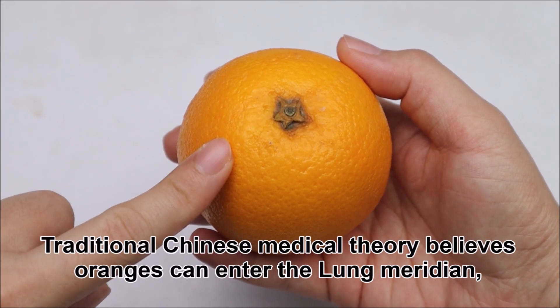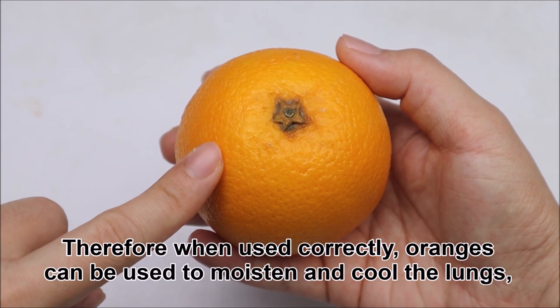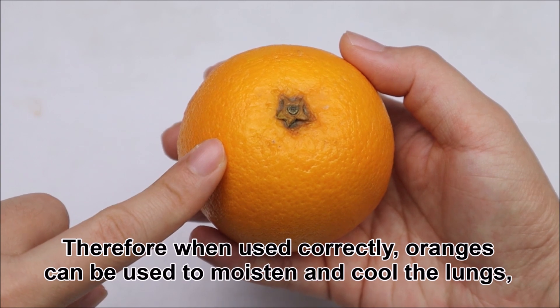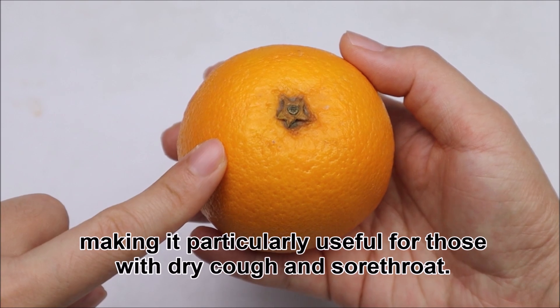Traditional Chinese medical theory believes oranges can enter the lung meridian. Therefore, when used correctly, oranges can be used to moisten and cool the lungs, making it particularly useful for those with dry cough and sore throat.